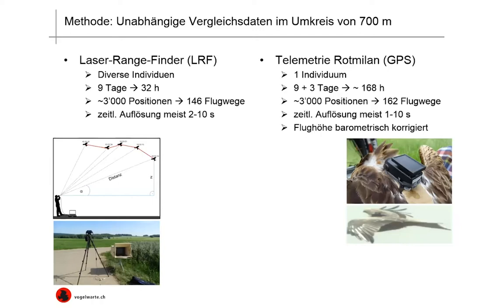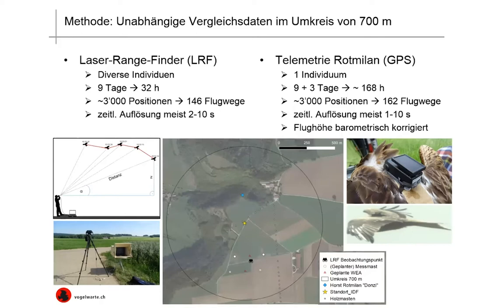When we're looking at the GPS data, these are data from just one individual bird. I use the data from the exact same nine days that we had LRF data, plus three additional days because the weather conditions were poor. Here again, we had about 3,000 positions put together to make 162 flight paths. The temporal resolution was also between one and ten seconds. We barometrically corrected the flight altitude because with telemetry data, it's always very difficult to correctly assess altitude.